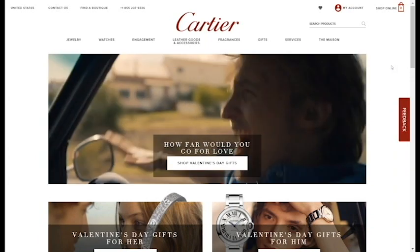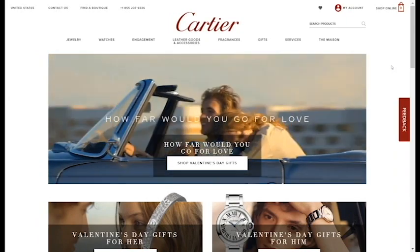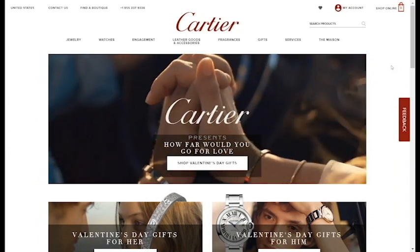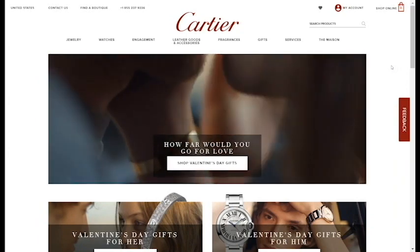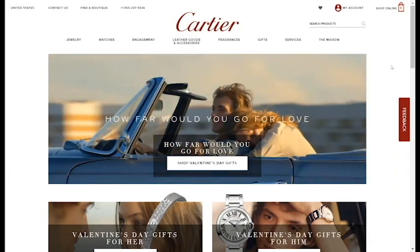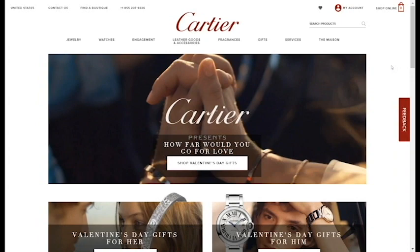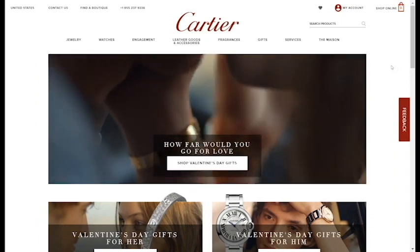Another thing is that 'shop online' for your shopping bag creates a little bit of confusion — you're already shopping online. It almost implies that if you click it you'll start shopping, which isn't the case because it's going to take you to an empty cart. I would just change that to 'shopping bag.' For the homepage, they're using some great lifestyle videos, which is big for a brand like Cartier because you're selling a lifestyle more than necessarily a product. There are only certain types of people that buy these products.